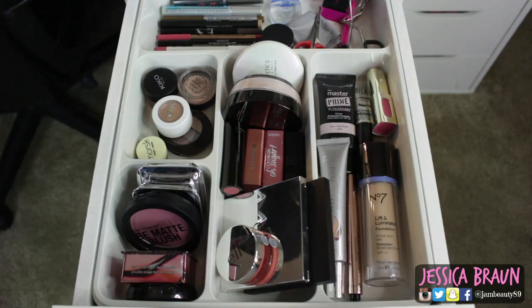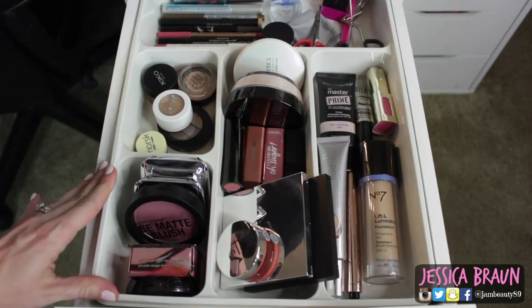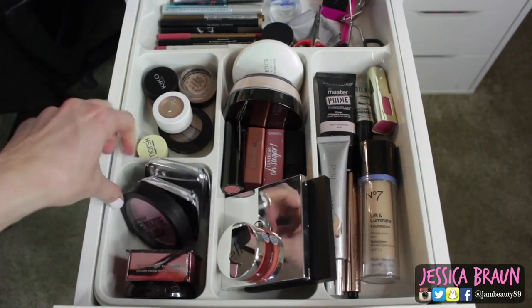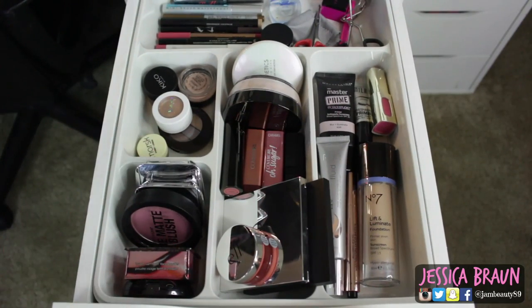Here is an overview of my drawer. I just have these cheap little organizers — it's actually all one piece from Amazon, came in a three pack. They're really bendy and not well constructed, but they really do work to organize everything and I like that it's wide. I'll link those below — I think it was like three for $15.